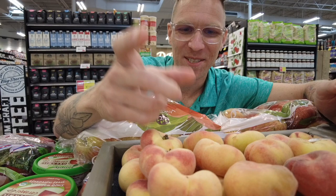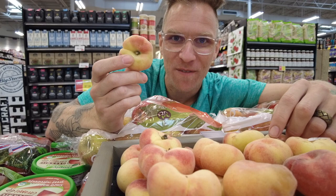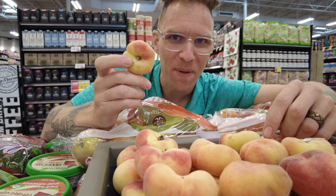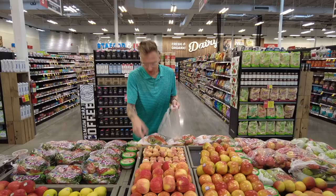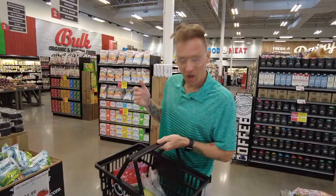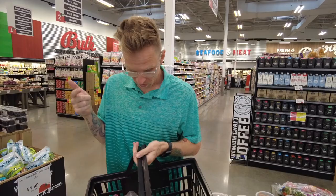They smell phenomenal — really phenomenal. We're going to have to get a couple of these. I heard these are good for cooking, but I'm going to have to just take a bite and see if it's that traditional peach taste. Let's grab a couple — so we got three of them. Put them right in our bag and move on to the next section. So we've got some grapes, a Kiss melon, and some donut peaches.